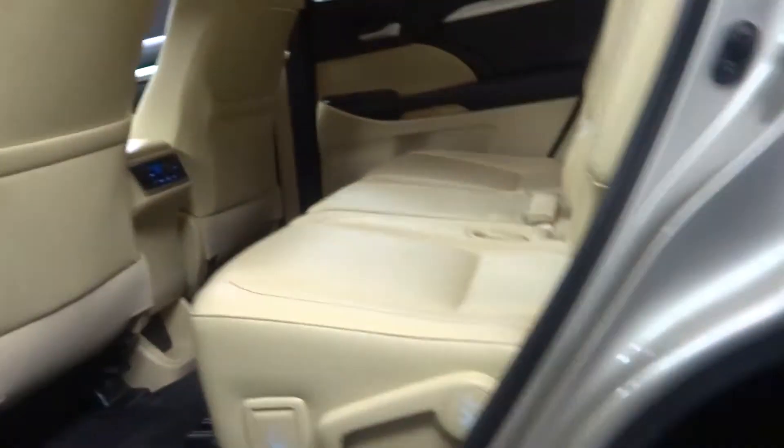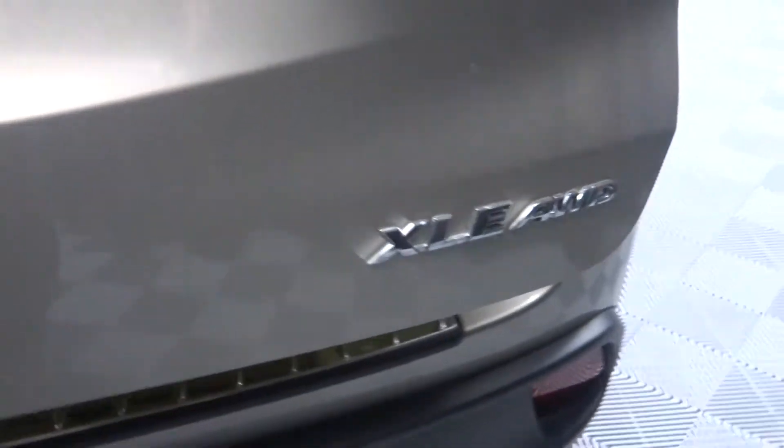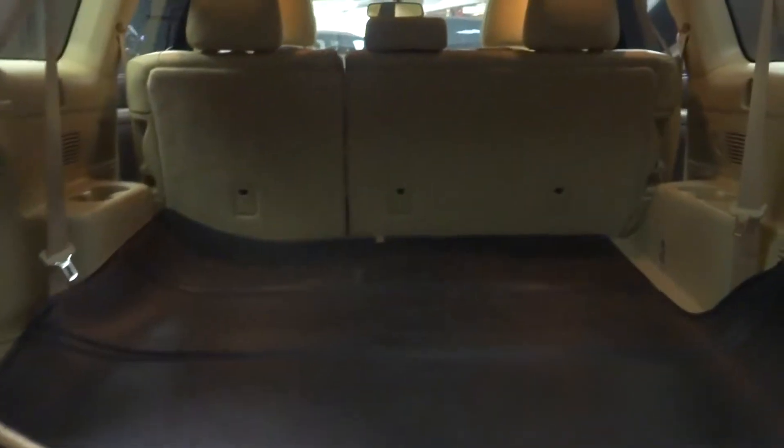There's a sunroof, got a ton of room here in the back seat, chrome wheels. It is an XLE all wheel drive, power rear door, and a ton of room here in the trunk as well as third row seats.